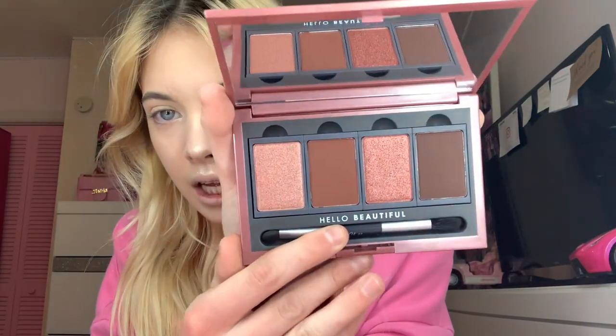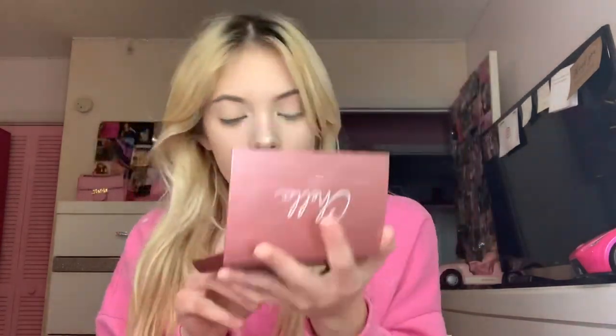This Blushing Rose eyeshadow palette from Chella — it's like a bigger version of the mini eyeshadow palettes. And I was thinking I could use this super pretty, glowing, radiant shade as a blush. So I'm going to try it real quick. A nice soft little rosy glow.